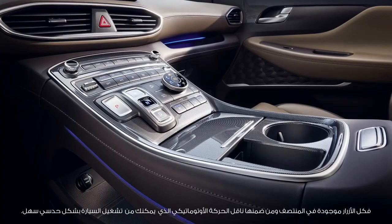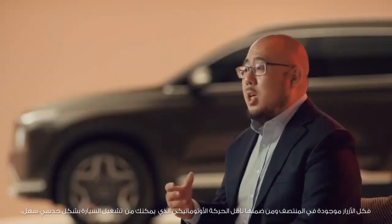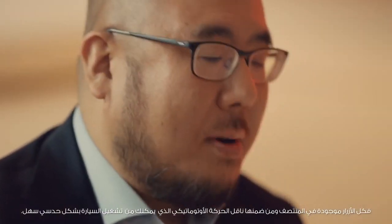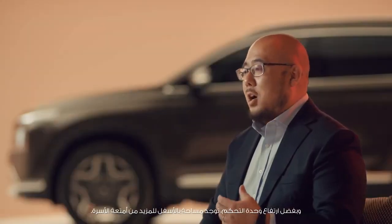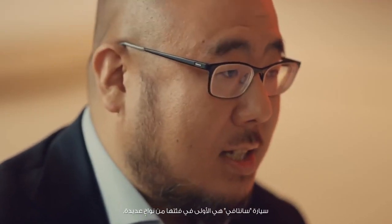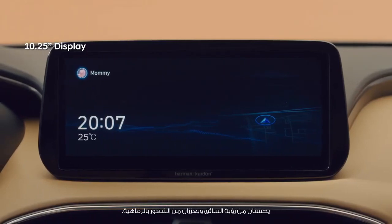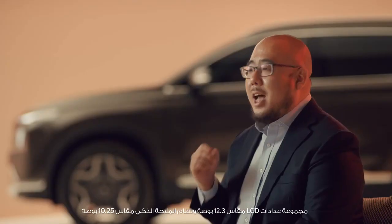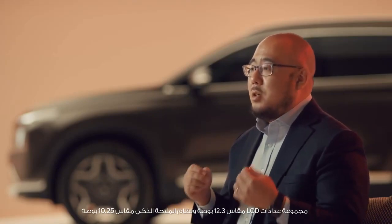All the buttons, including shift by wire, are in the center for more intuitive and easier operation. Thanks to the high console, there is room below for extra family luggage. The New Santa Fe has many firsts in its class — the 12.3-inch LCD cluster and 10.25-inch smart navigation enhance the driver's visibility as well as its luxurious look.